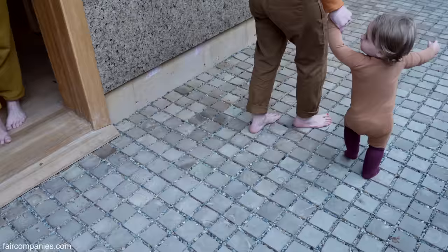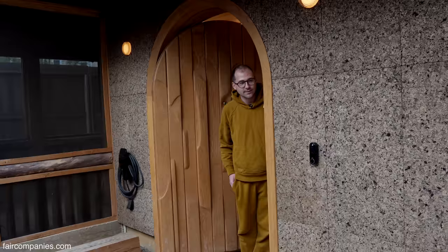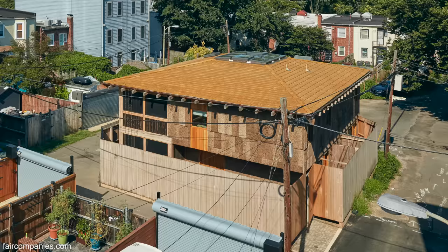These in-between spaces between the house and the fence give us a little bit of privacy and a sort of backyard that we don't otherwise have — just a little bit of breathing room. We don't have a backyard. This is it.